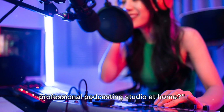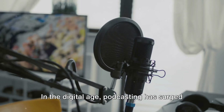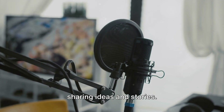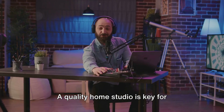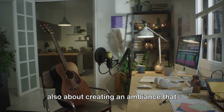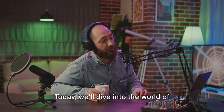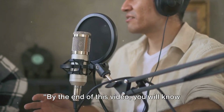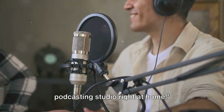Have you ever wondered how to set up a professional podcasting studio at home? In the digital age, podcasting has surged in popularity, becoming a go-to medium for sharing ideas and stories. A quality home studio is key for producing top-notch content — it's not just about sounding good, but also about creating an ambience that speaks to your professionalism. Today, we'll dive into the world of setting up a podcasting studio at home, and by the end of this video, you will know how to set up your very own professional podcasting studio right at home.